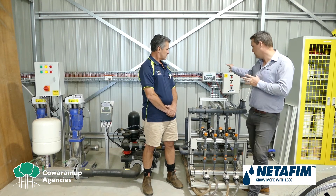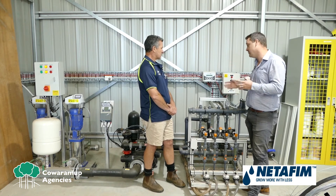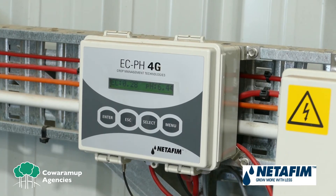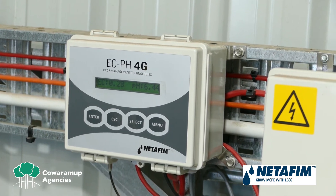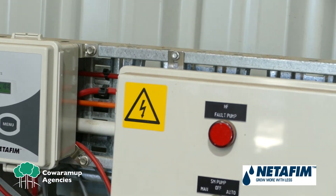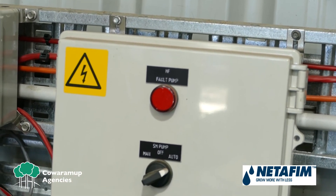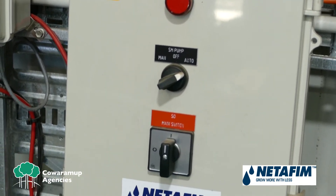One of the other things I really picked up — because it is in the background — is it gives you the opportunity to add an EC/pH unit. The EC/pH has sensors on the Fertikit. We inject and it continues to monitor that EC/pH, logging it back at the controller, so it gives you an idea of how your water is sitting, how much you're injecting, and — working with a local agronomist — makes sure that you're injecting the right amount.